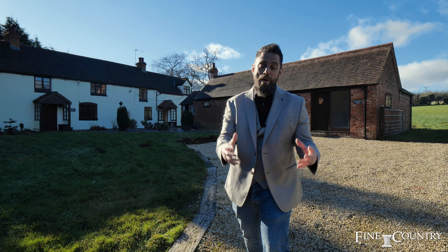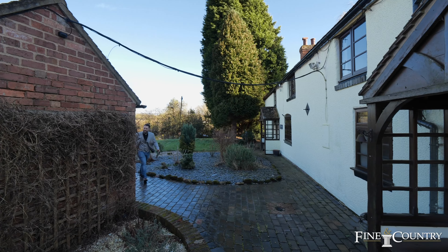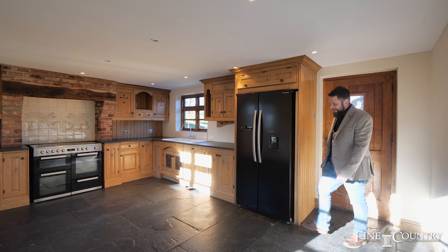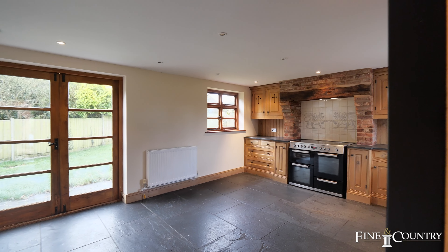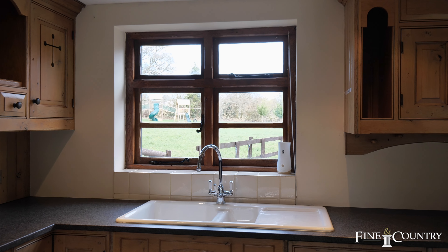Before I tell you anything more about this absolutely stunning property, come with me and let me take you inside. Here we are in the main residency here at Willoughby House — an absolutely stunning property. We're welcomed straight away by that kitchen breakfast room. It's really got that farmhouse feel, as well as those awe-inspiring views across your land.